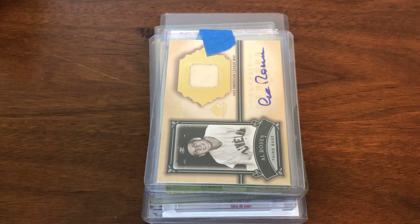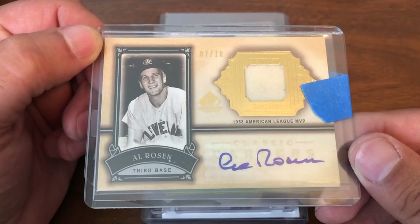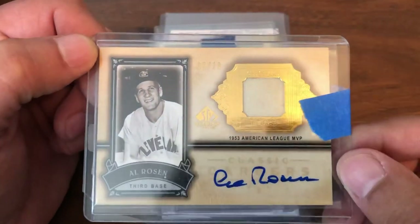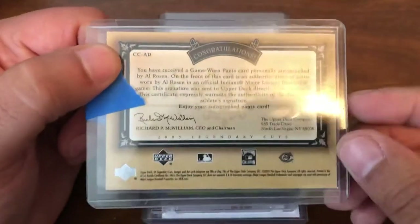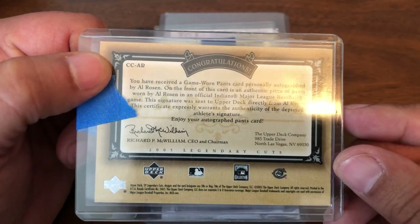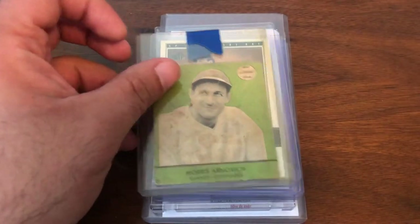Starting off with a little Al Rosen action — jersey and auto, sticker auto — but I'll take it. This is from SP Legendary Cuts, numbered 7 of 10, so one of the obviously harder Rosen autos to get. The price was actually very reasonable; I won this at auction.